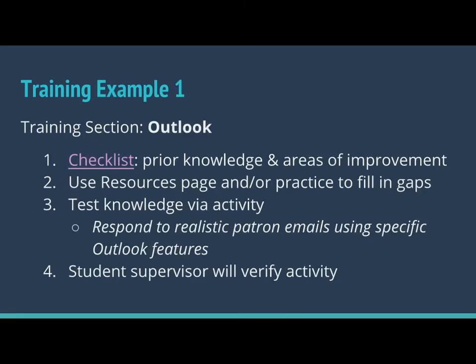We wanted to give you an example of what some of these sections look like. This is a section of training called Outlook. It starts with a checklist, which lists out prior knowledge and areas for improvement if they don't already know these things. This one is very focused on the features of Outlook. The second thing in this section is a resources page that lists out all sorts of videos, documentation, etc. related to Outlook. If it's something a student hasn't used before, they can go through the resource page at their leisure and check what they need to build their skills. And then we have them test their knowledge via an activity. We actually have realistic patron emails that we give them, and we ask them to respond as if this were a real patron and use certain Outlook features. The student supervisor — the peer leader — will be the one who verifies that for us, which offsets some of the work for us.